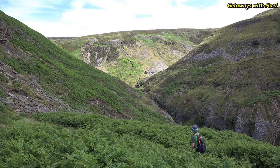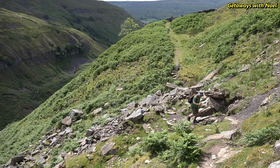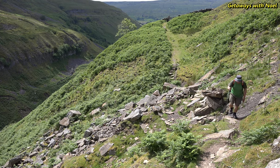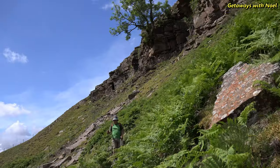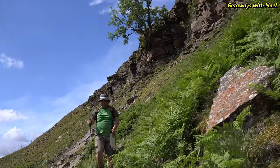The track then follows the contours of Buzzard's Scar and turns left along Swiner Gill. The path is narrow and steep in one place. There has been a small landslide and the path has been eroded, with some large boulders in the way, but it is still passable with care.